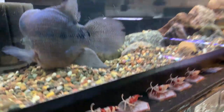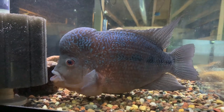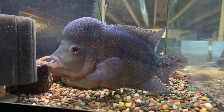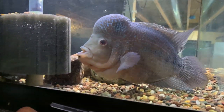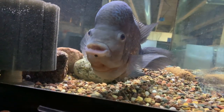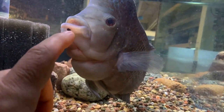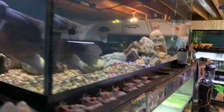Up here is the other Flowerhorn — this is the Red Magma. He's doing good too, nothing really new to report. Just enjoying him as a wet pet and things seem to be doing well with him. He's still got this freckle or black spot on his bottom lip, which kind of gives him some character.